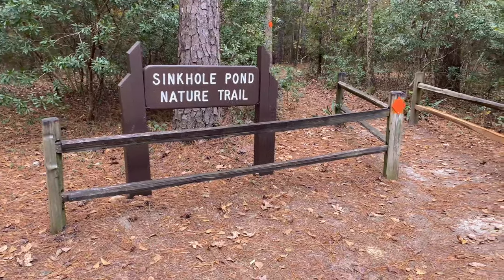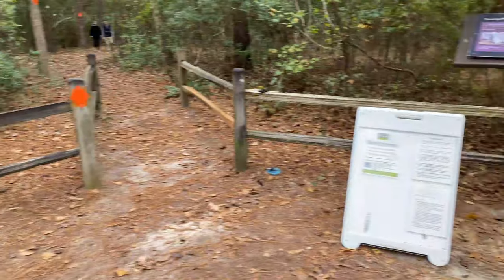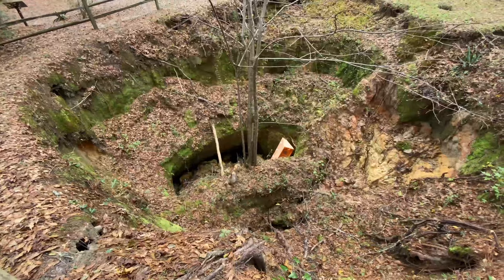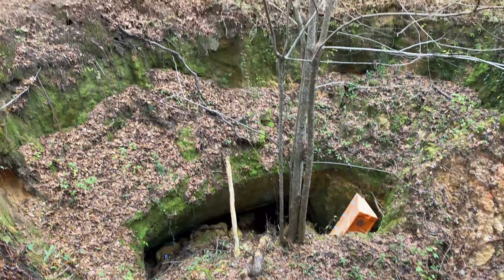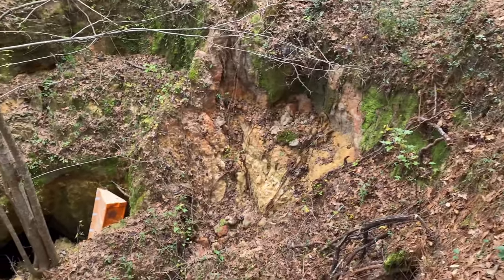Along the shoreline is not an actual trail, but it is an area that people do walk and frequent a lot out here at the state park. But this right here is an actual trail — the Sinkhole Pond Nature Trail. It's named that because there's a huge sinkhole right at the entrance of the trail.